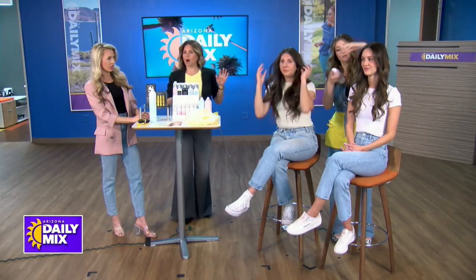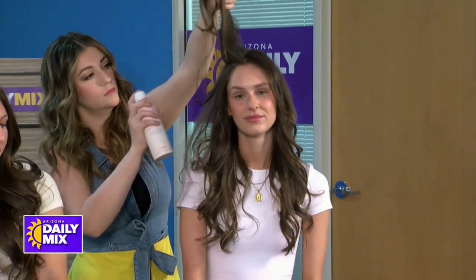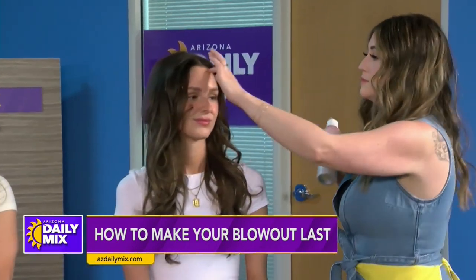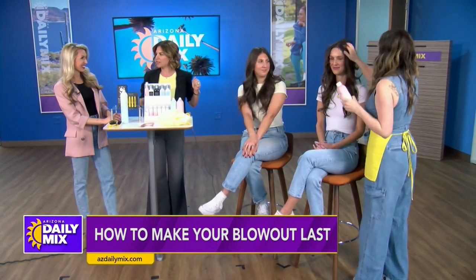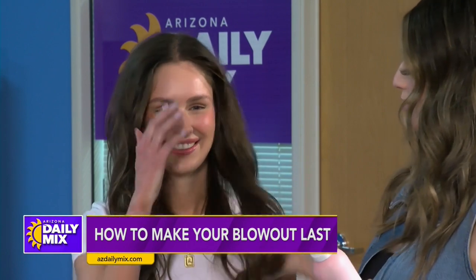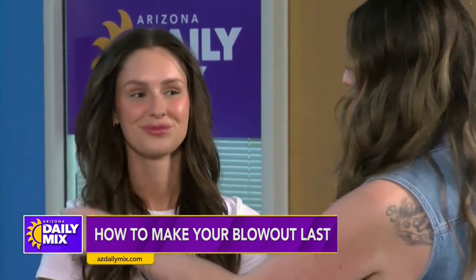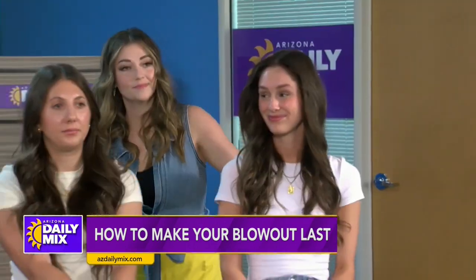One of my favorite new products is called Rum Punch — how cute is that? It's a volumizing hairspray. Tawny did my hair for an event two weeks ago, and I'm not going to lie, I don't think I washed my hair for seven days after that. And Tawny, how many days are we on? Five days. So you can really keep these blowouts lasting for a long time.